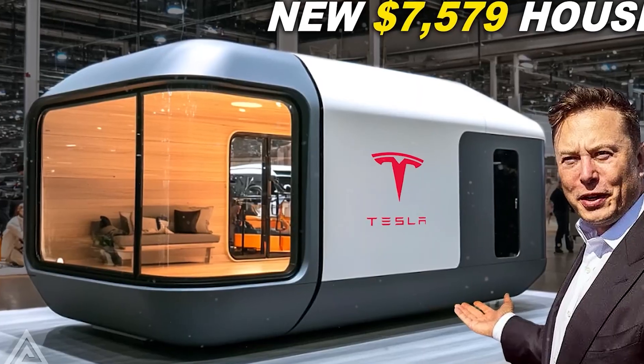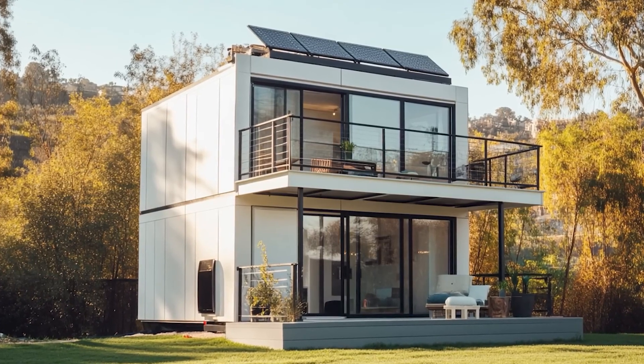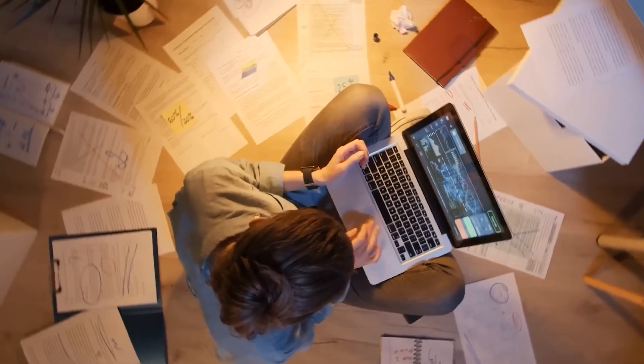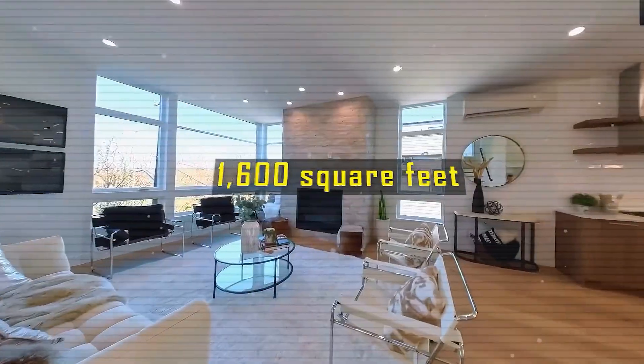Every day more Tesla fans are joining the tech community to stay ahead of groundbreaking innovations. We're racing toward 10,000 subscribers, so hit that subscribe button now so you don't get left behind.